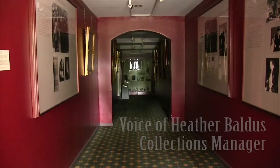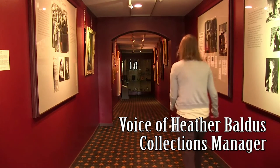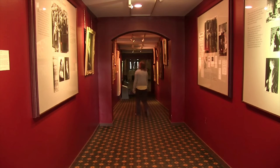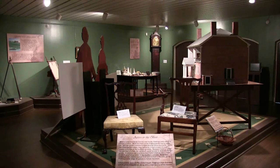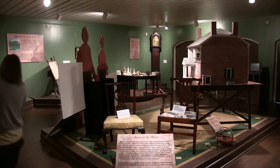This is a tall case clock from around 1760 to 1780. It was made in London by Mr. Joseph Barnes. It was a gift from the United States Daughters of 1812 and it has a history of being associated with Mary Washington.